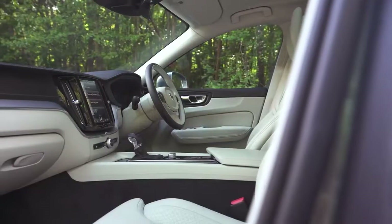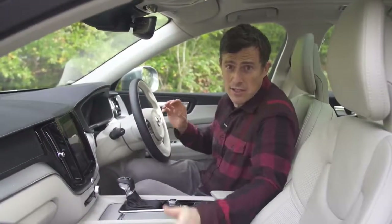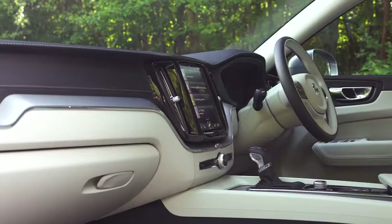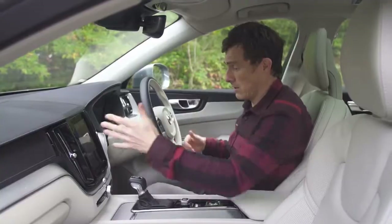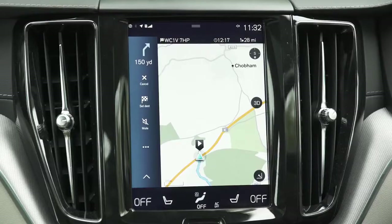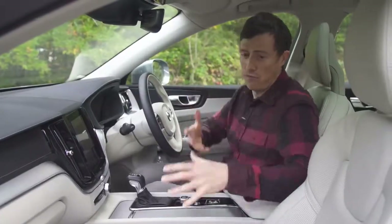On the inside, the thing that I really like is that it feels no less luxurious than the XC90. In fact, I think the dash design is actually better. Equipment levels are brilliant as well, so the entry level car has pretty much all you need. You've got this touchscreen, satellite navigation, heated electric seats — the list goes on — and leather interior.